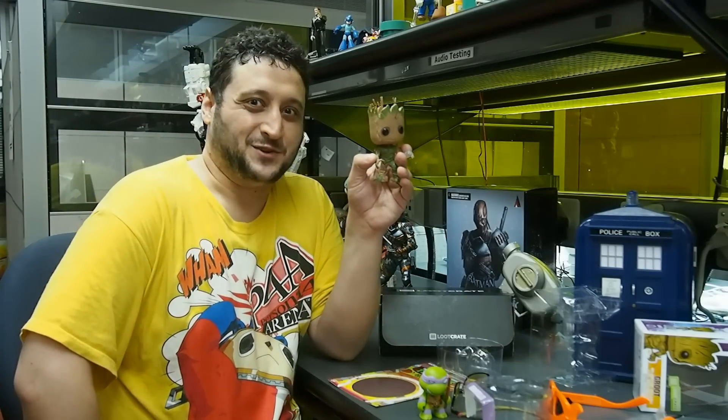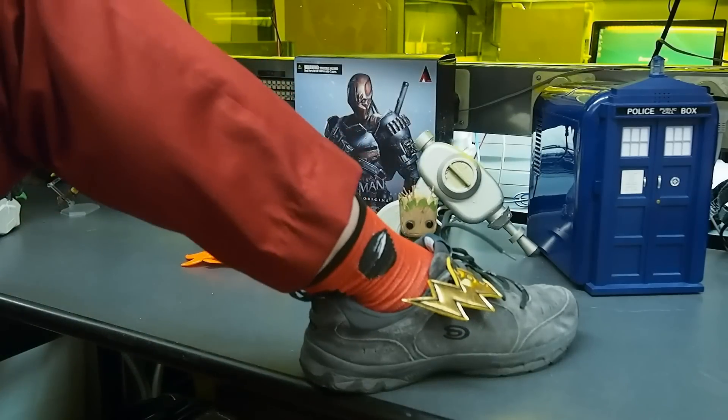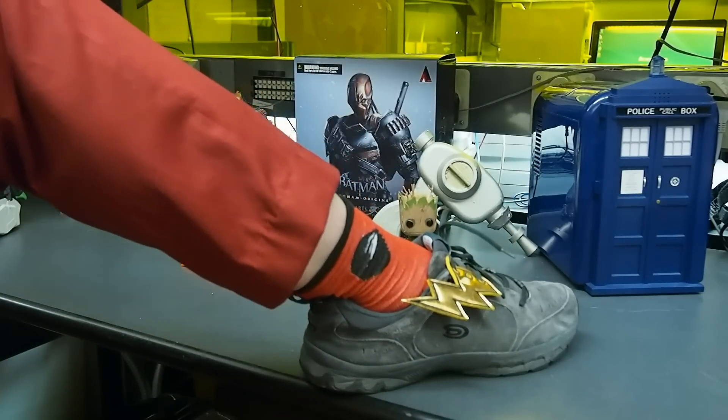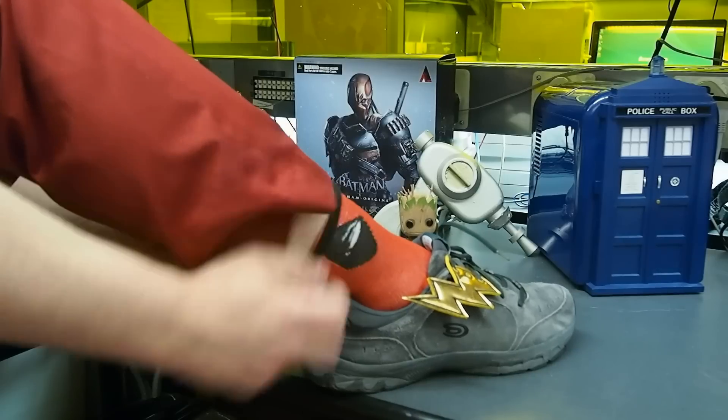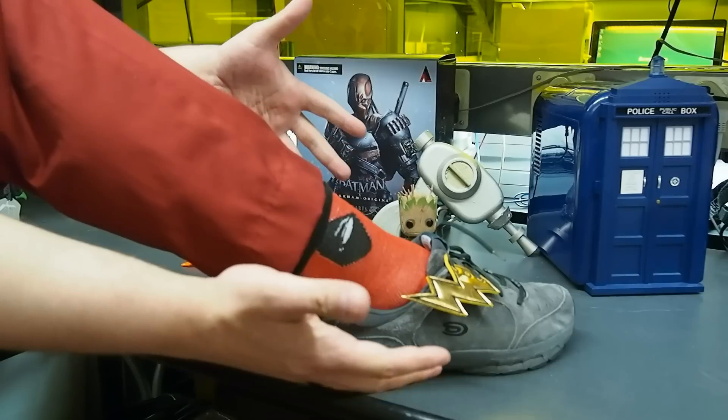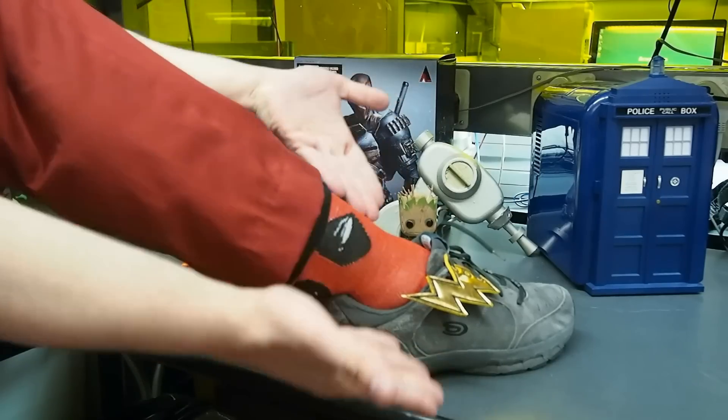I'm Will Greenwald and this is Loot Drop. You didn't think I would? I know how sweet they look. And yeah, I am wearing Deadpool socks — they came with last month's Loot Crate. They bring it all together. You can be jelly. Take it in.